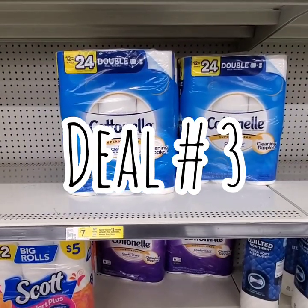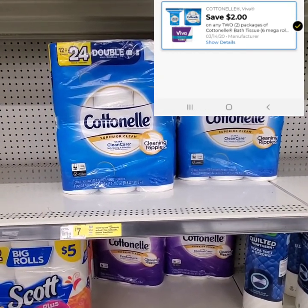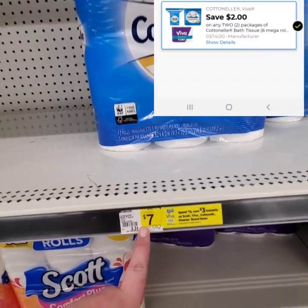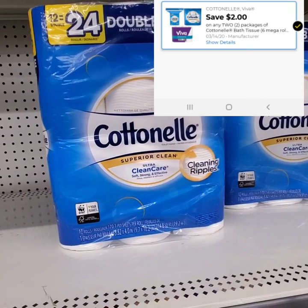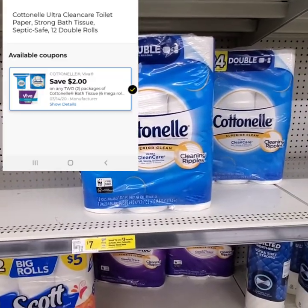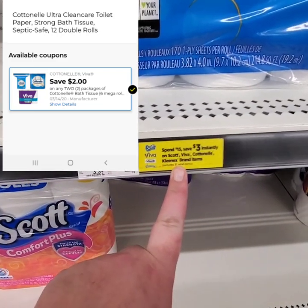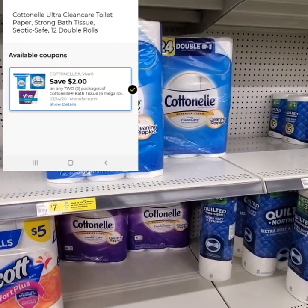This is the last deal we're going to do today — it's going to be a mostly paper deal. What you're going to want to do is pick up two of the Cottonelle — the 12 equals 24 double rolls. You can either get the blue or the purple — it's completely up to you. They're originally $7 a piece, but they're on sale this week for $6. I'm going to grab one blue and one purple. We have a coupon this week for $2 off two Cottonelles. Also, when you spend $15, save $3 instantly on Scott, Viva, Cottonelle, and Kleenex brand items — so we are definitely going to make it to that mark.